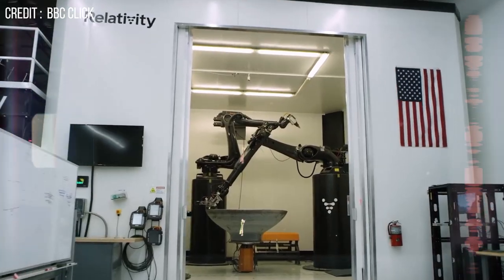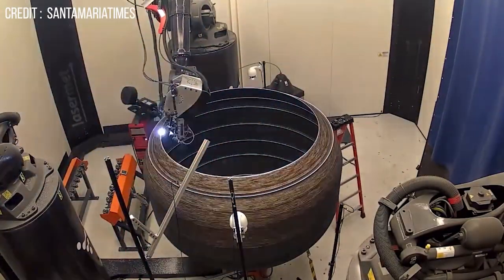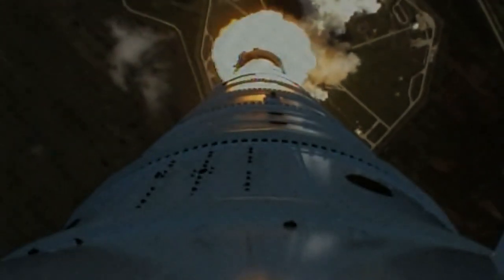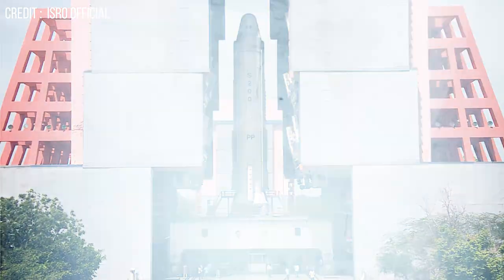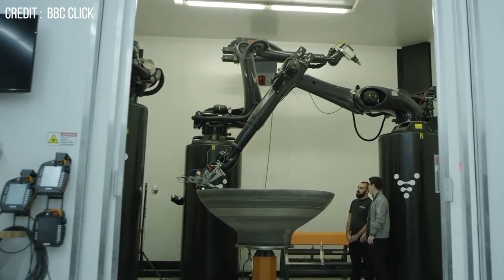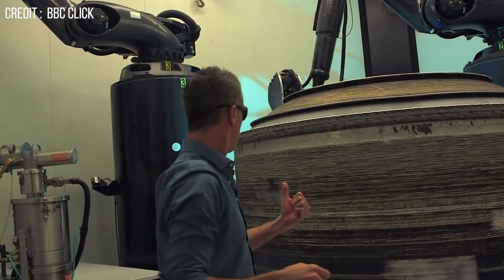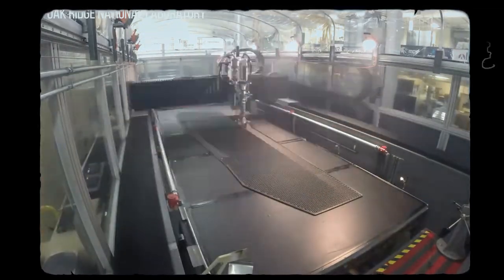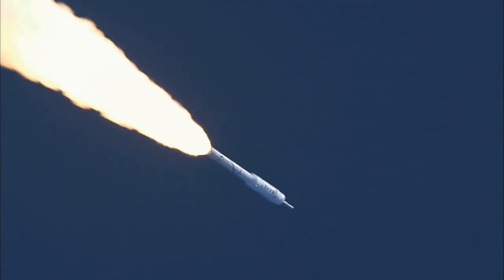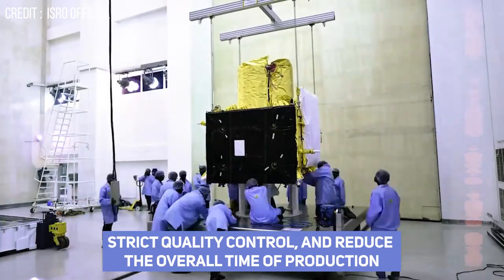SpaceX is increasingly using 3D printing to produce its rockets, optimizing manufacturing processes and producing parts that are impossible with conventional manufacturing methods. SpaceX is also famous for being a champion of vertical integration — bringing in raw material at one end of the factory and a fully manufactured rocket coming out the other end. Additive manufacturing enables this vertical integration far more effectively, allowing SpaceX to design and manufacture complex metal parts in-house without outsourcing to other suppliers, reducing costs, controlling intellectual property, ensuring strict quality control, and reducing overall production time.